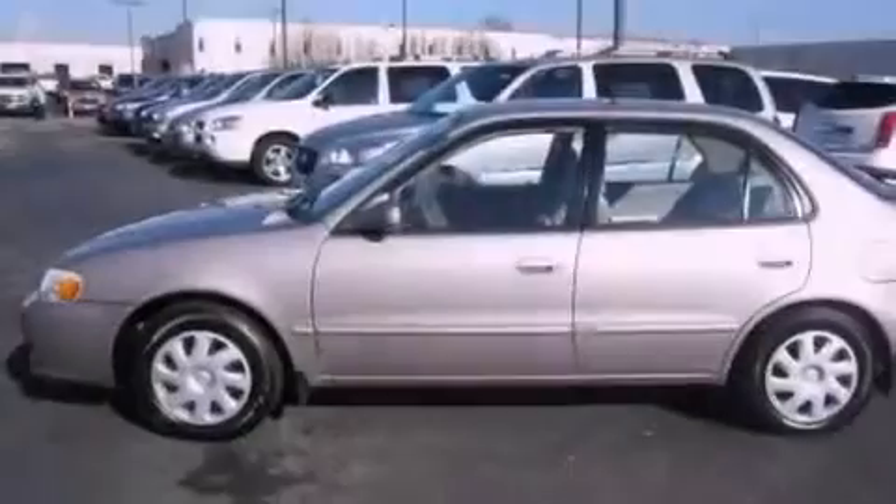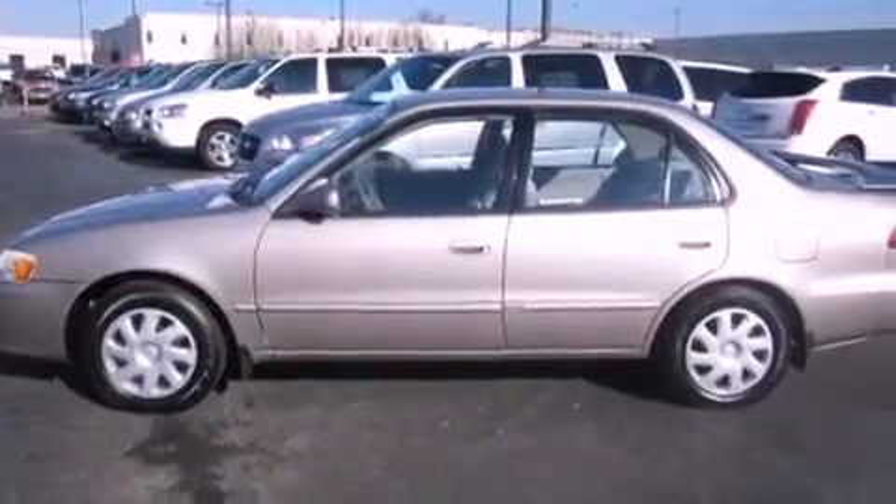This is a 2001 Toyota Corolla. It features a 1.8-liter four-cylinder engine and an automatic transmission.